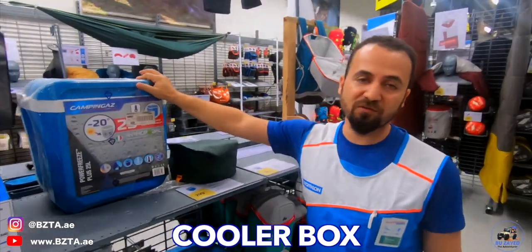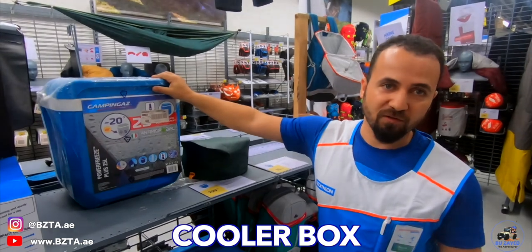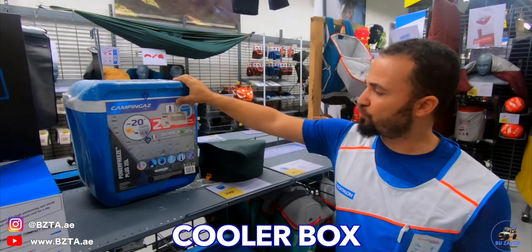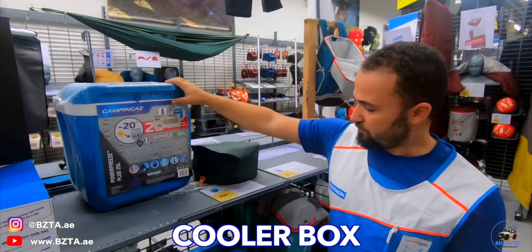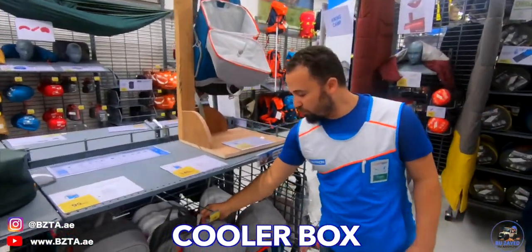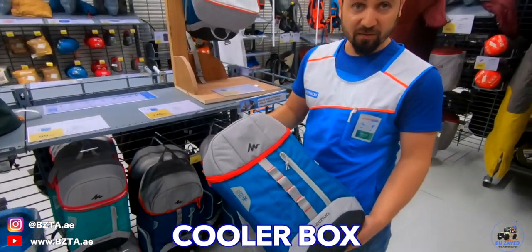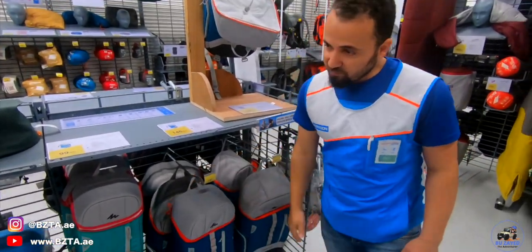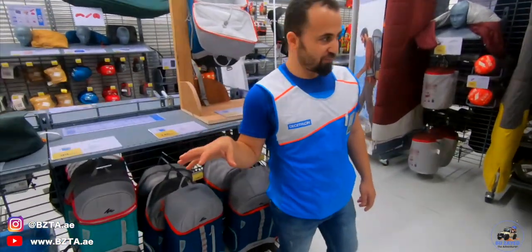This is really useful for people here in hot countries — to keep your cold or hot drinks and food. The lunch boxes come with different capacities: 1 litre, 0.7 litre, and 0.4 litre. After lunch boxes, we go to the cooler box to keep your stuff cold. We have different capacities: 10 litres, 20 litres, 26 litres, and 30 litres. Depending on your trip, you can choose which capacity suits you — 10 litres may be enough, or you may need 20 or 30.